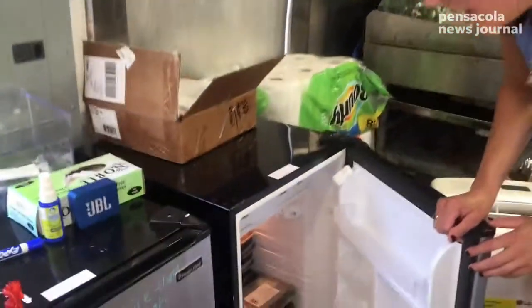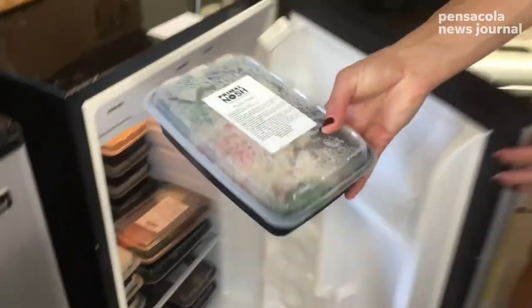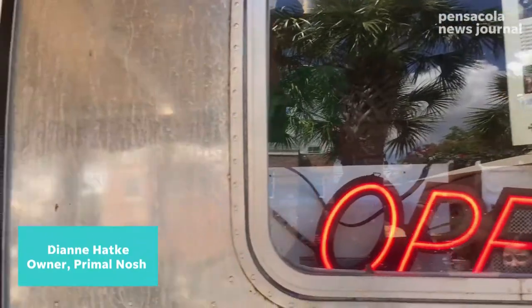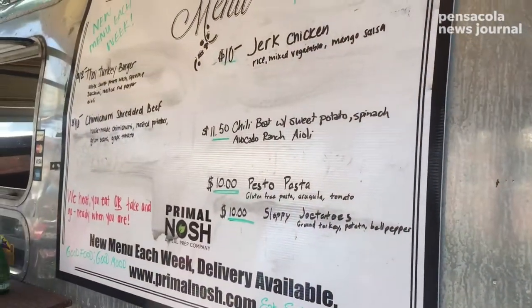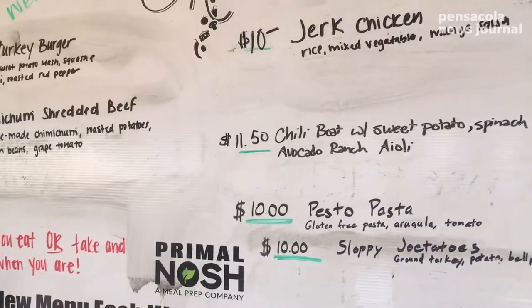You come in, we have a selection of pre-made meals. This week our pesto pasta is one of our classic meals. You can take it cold if you want, bring it back to your office, bring it back home, eat it whenever you're ready, or we can microwave it for you here. It takes two to three minutes and you've got a delicious, fresh meal.